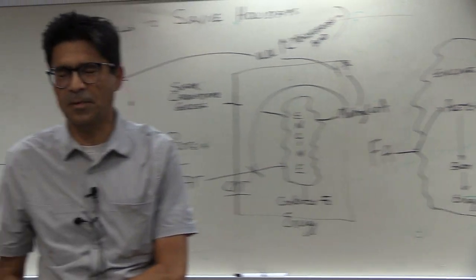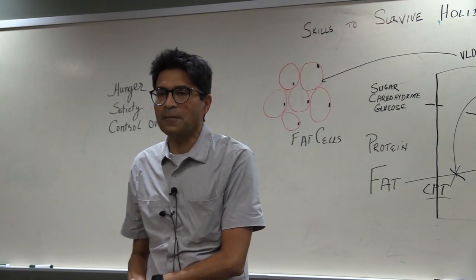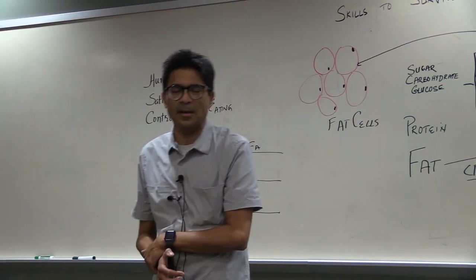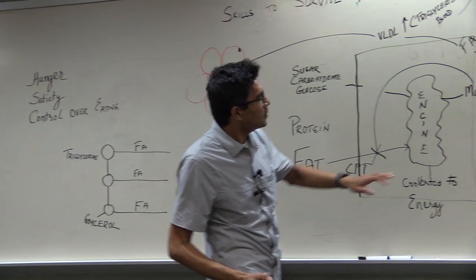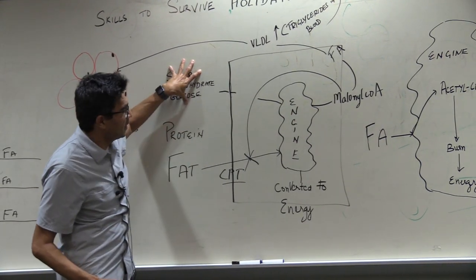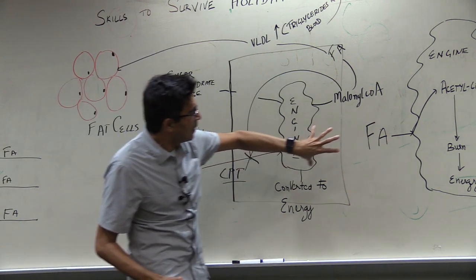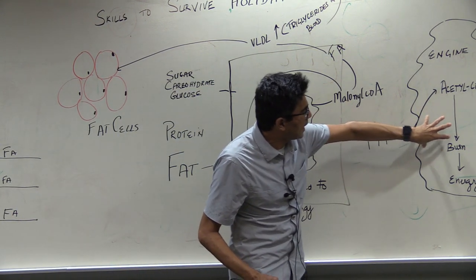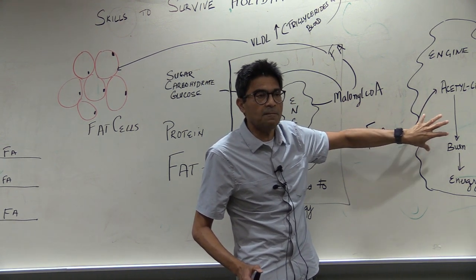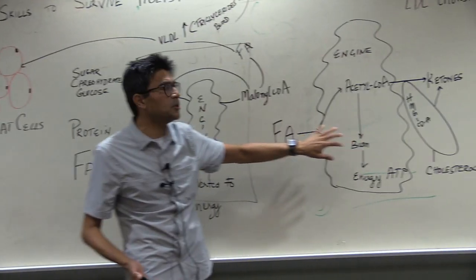How can you make CPT functional so that it shuttles fat into the mitochondria? By eating no carbs. And what is another way? Fasting. When in the absence of sugar and with this enzyme working well, fat will get into the engine — this is called fatty acid oxidation, or beta oxidation.